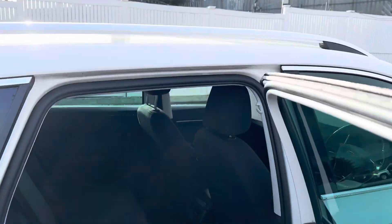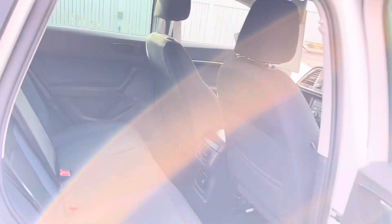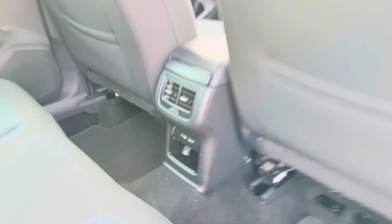Moving to the rear, we have good legroom and headroom, with ISOFIX points and USB charging ports in the rear.